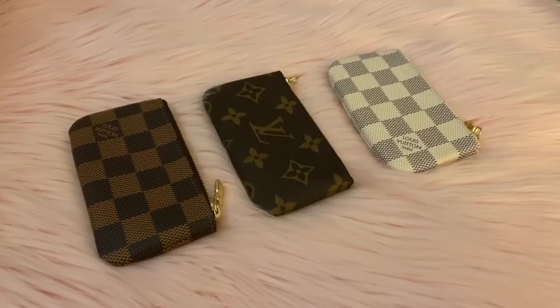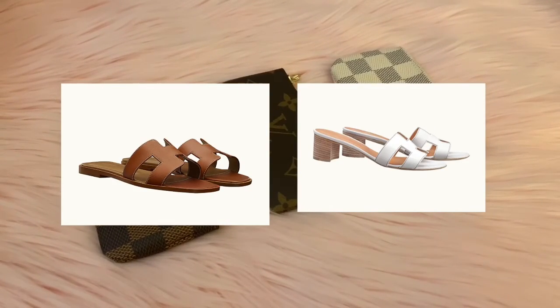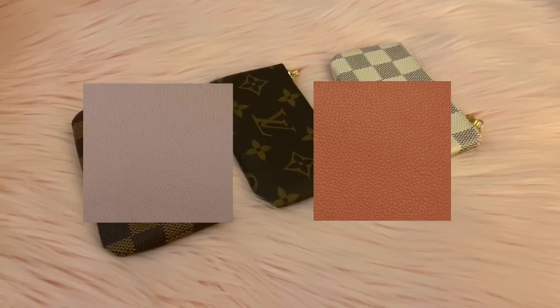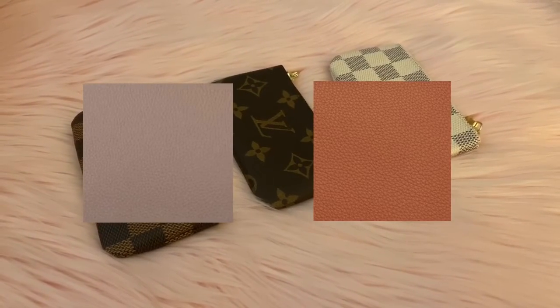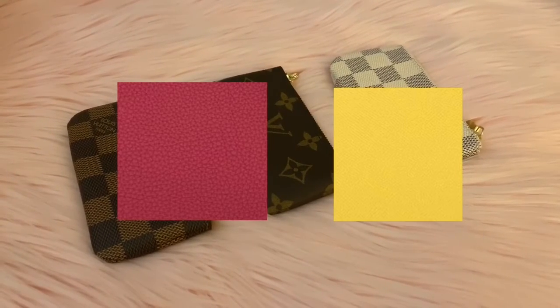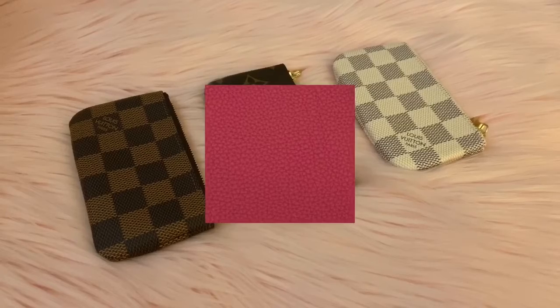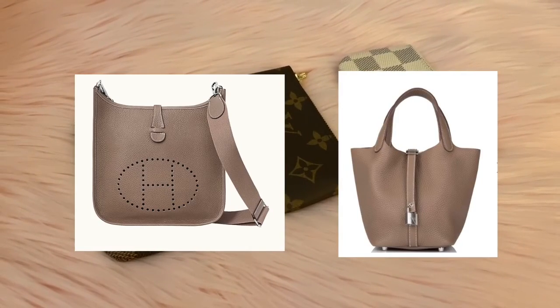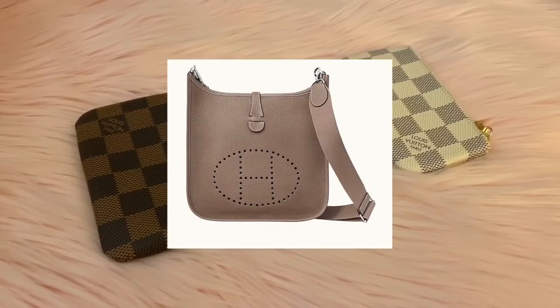Next up is Hermès. Click Clack or Click H — Click H. Or sandals or Oasis sandals — or sandals. A Taupe or gold — gold. Togo leather or Epsom leather — Togo leather. Evelyne or Picotin — Evelyne.